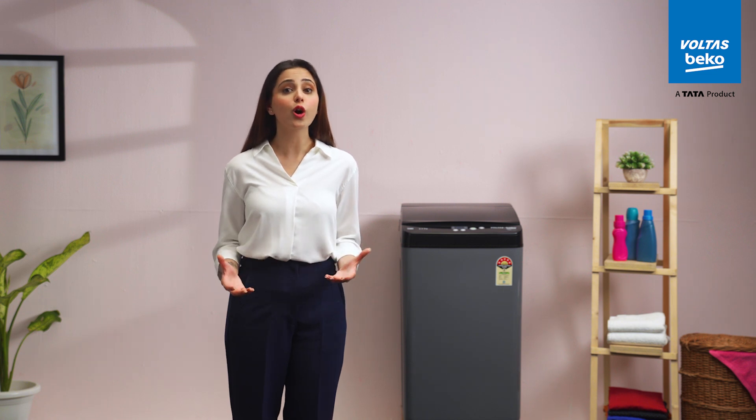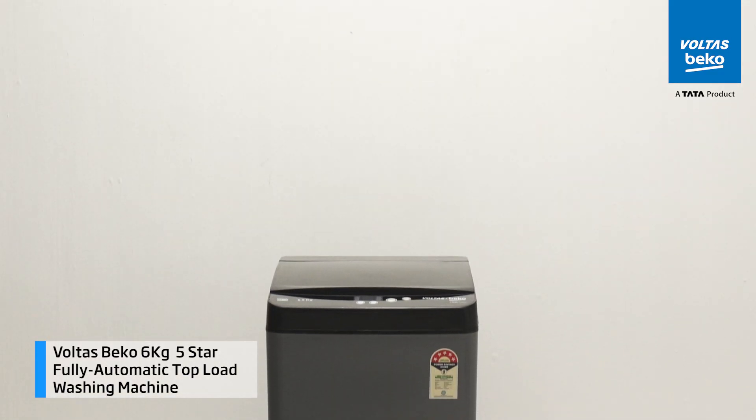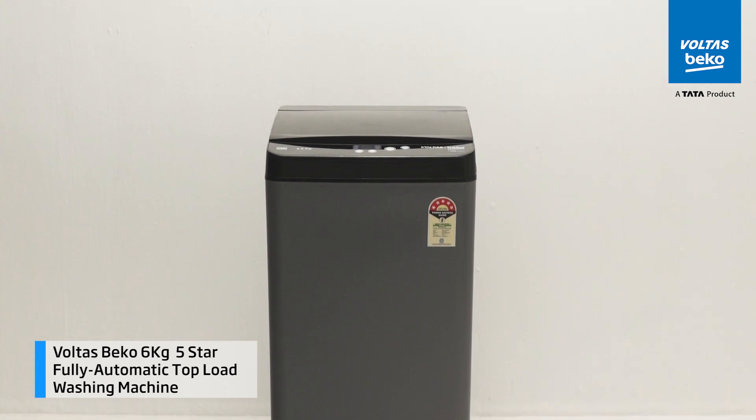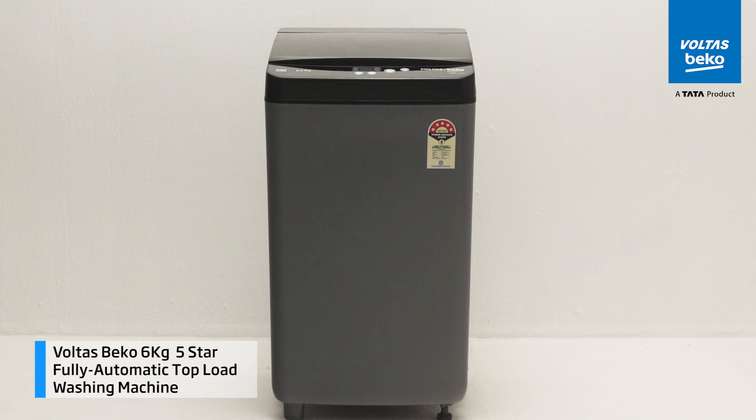In our day-to-day rush, with the clock always ticking and laundry piles that seem to grow by the minute, the Volta Speco 6kg 5-star fully automatic top-load washing machine is a companion that seamlessly takes care of your daily life with just the push of a button.